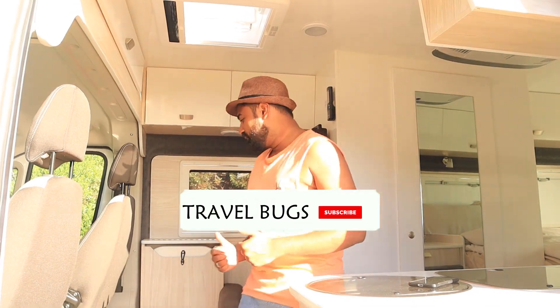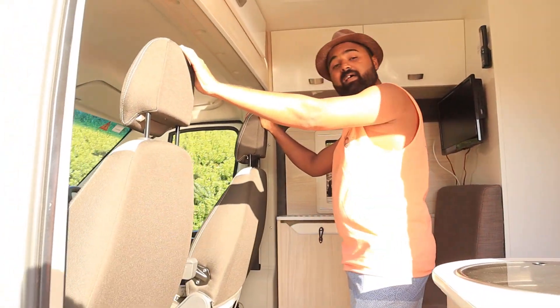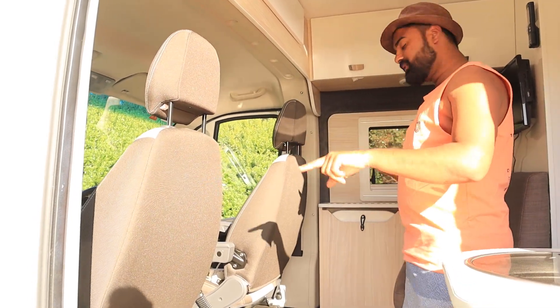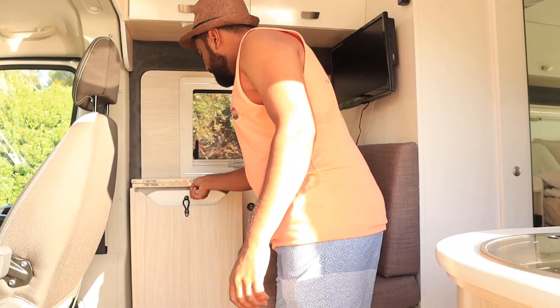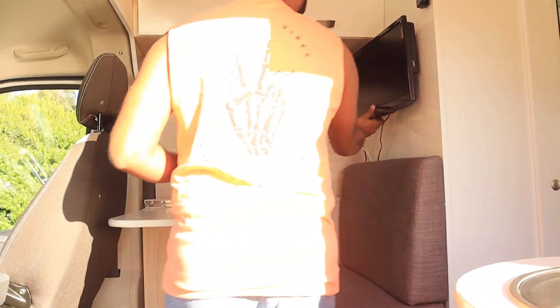I will show you around quickly. When you get inside, you will see a small living space. The passenger and driver seats can be rotated 360 degrees. We have a small dining table which can be folded away, and we also have a TV.